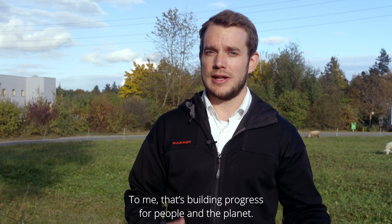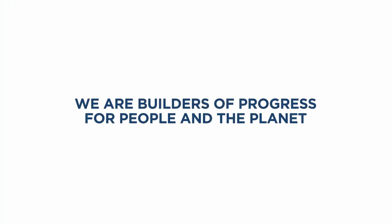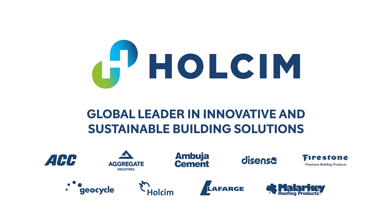To me, that's building progress for people and the planet. Thank you.